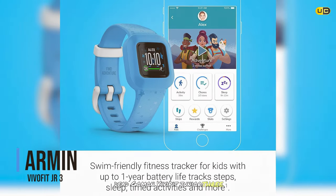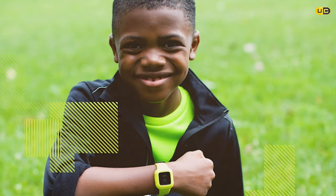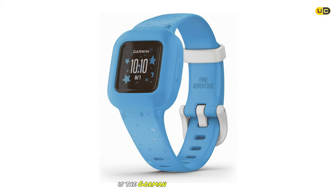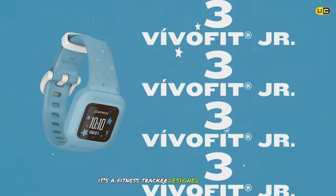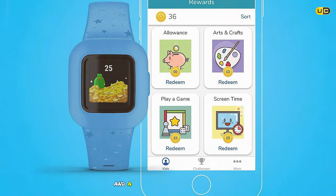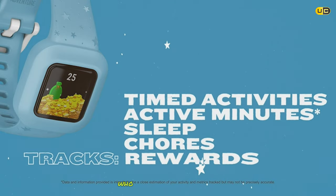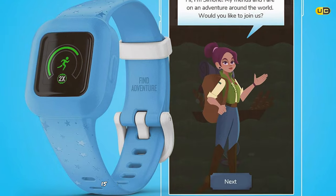Starting off our list at number 10 is the Garmin Vivofit Junior 3. This smartwatch is not just a timepiece — it's a fitness tracker designed specifically for kids. The Vivofit Junior 3 comes with a colorful display and a variety of fun watch faces. It's durable and swim-friendly, making it perfect for active children who love to play and explore.